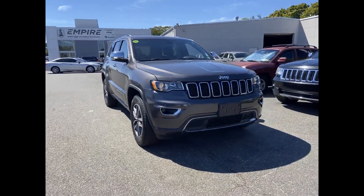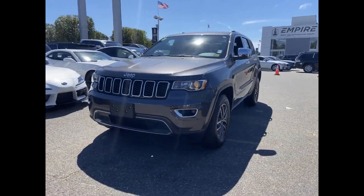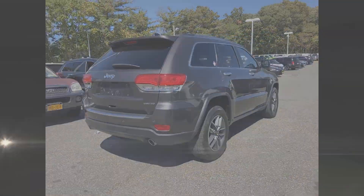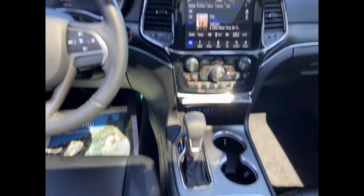2019 Jeep Grand Cherokee with less than 19,000 miles on the odometer. This SUV offers space as well as power and performance. Fall in love with its many extra features, which include the following: side view mirrors with turn signals.